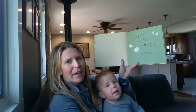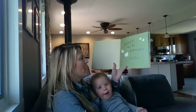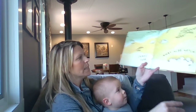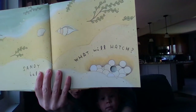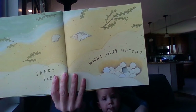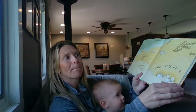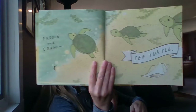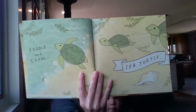This book is called What Will Hatch by Jennifer Ward, illustrated by Susie Gramony. What will hatch? What do you think is hatching an egg on the sand? What could it be? Give your guess. Paddle and crawl — sea turtle! There's a sea turtle.